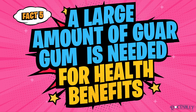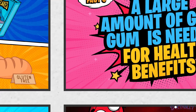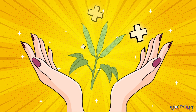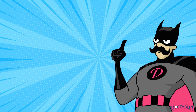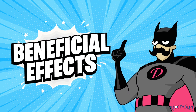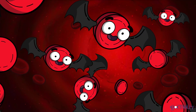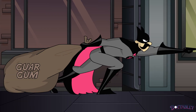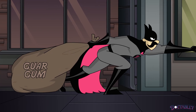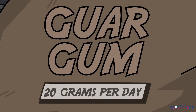Fact 5: A large amount of guar gum is needed for health benefits. Are you still wondering whether guar gum is healthy? In older studies, a large amount of guar gum has been associated with beneficial effects on diabetes, LDL or bad cholesterol, and blood pressure levels. For significant health improvements, you really have to consume a bunch of guar gum — approximately 20 grams per day.